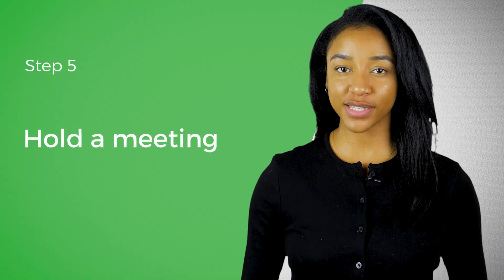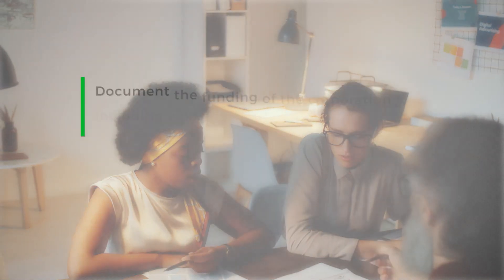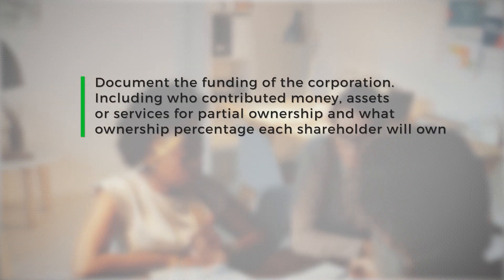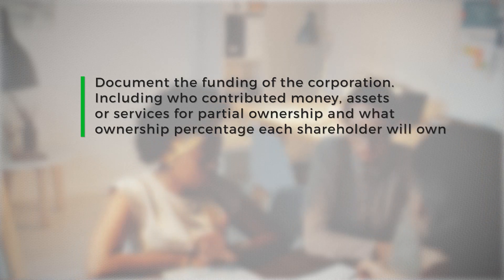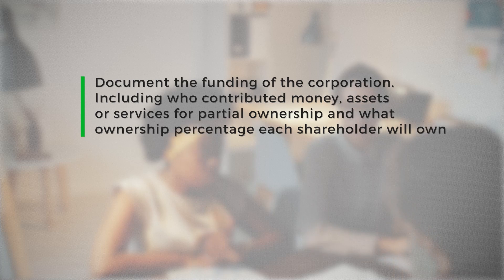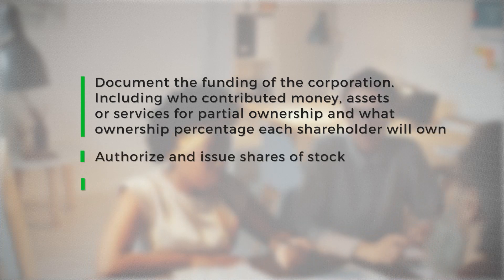The fifth step to incorporating your business is to hold your first meeting. After you've filed your paperwork with the state, you need to hold your first meeting. During the meeting, the board members should document the funding of the corporation, including who contributed money, assets, or services for partial ownership, and what ownership percentage each shareholder will own, authorize and issue shares of stock if applicable.